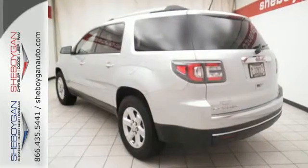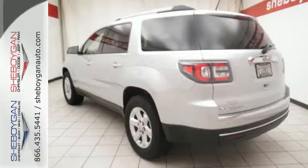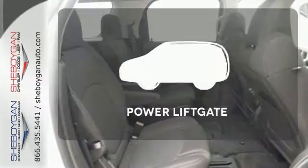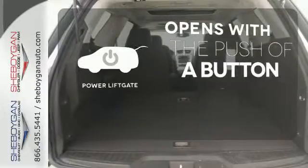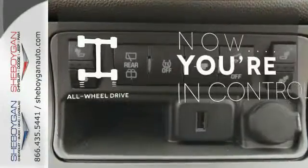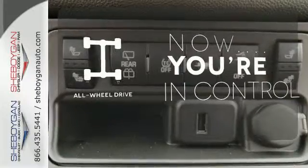The cockpit is your command center with the included colored touchscreen media display and OnStar with 4G LTE Wi-Fi hotspot. The power liftgate offers automatic rear door operation with the push of a button. This vehicle with its grippy all-wheel drive can handle anything Mother Nature throws at you.